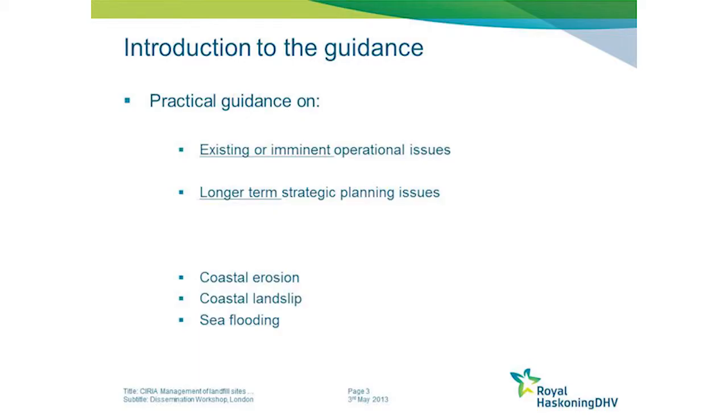That can be both immediate or ongoing issues that need an operational response, or issues which may arise at some point in the future that need to be considered within the longer term strategic management process.